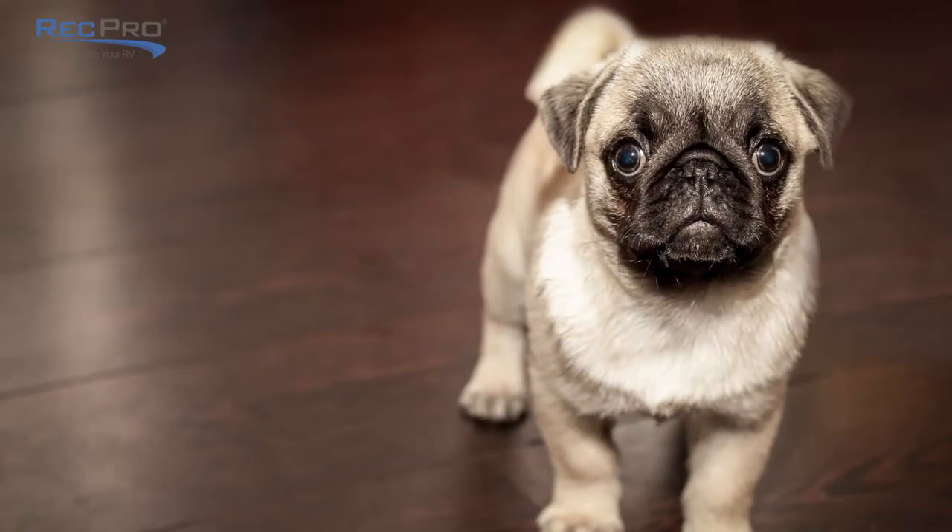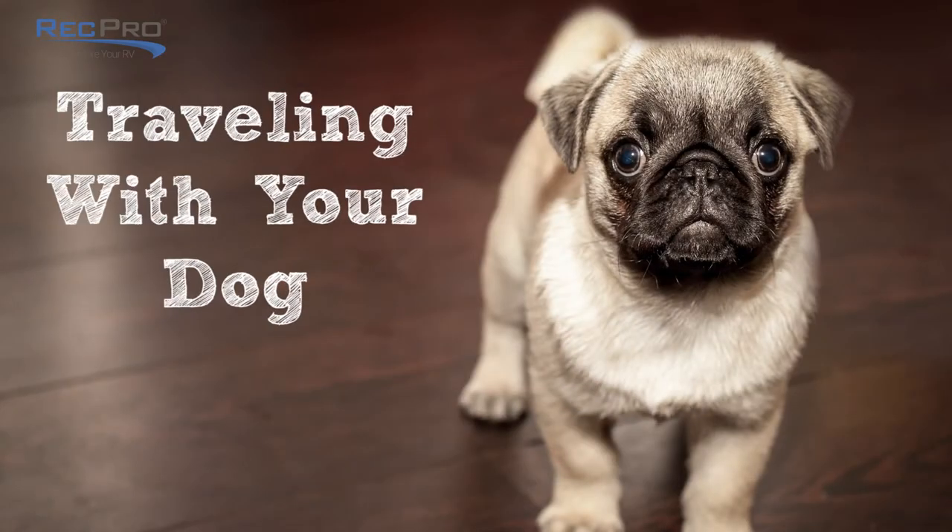Hi, it's Sean from RecPro.com. Thanks for joining us for this edition of our video blogs, Taking Your Dog on Vacation in Your RV. And I'm here with our very special guest, Bristol. Say hi Bristol.